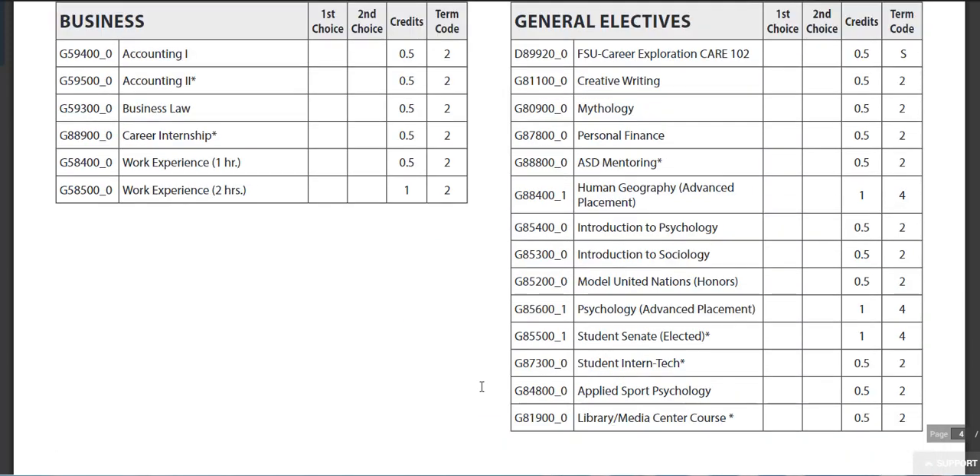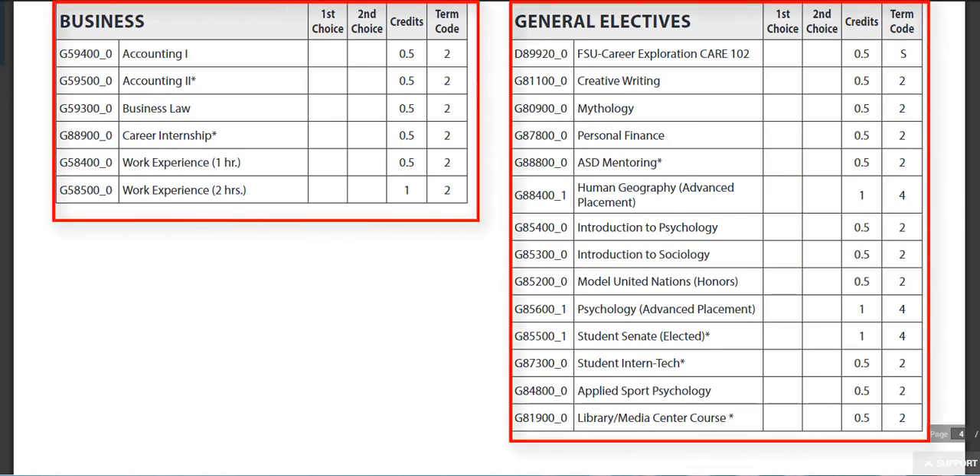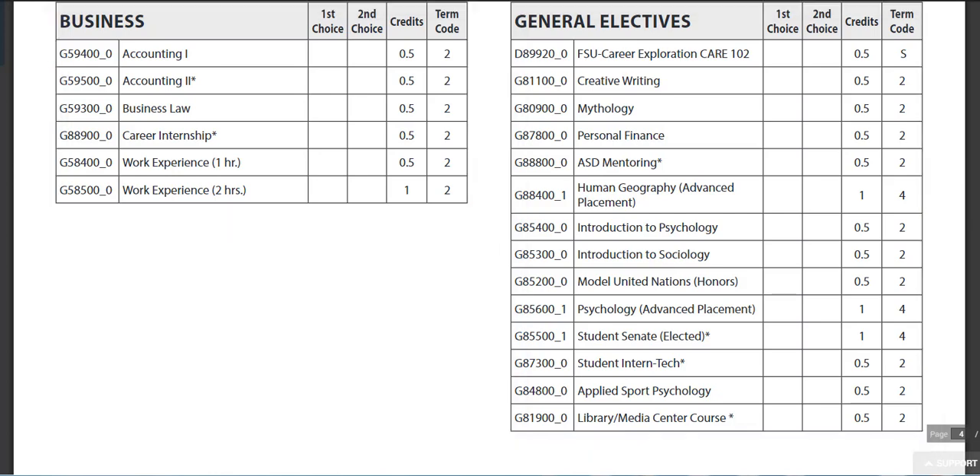Finally, we have the business courses and general electives. Pay special attention to the amount of credits. Personal Finance is a course that can count for both economics and fourth year math credit if taken in your senior year. The Ferris State Career Exploration course requires a certain SAT score to qualify, but you can speak to your counselor as needed.